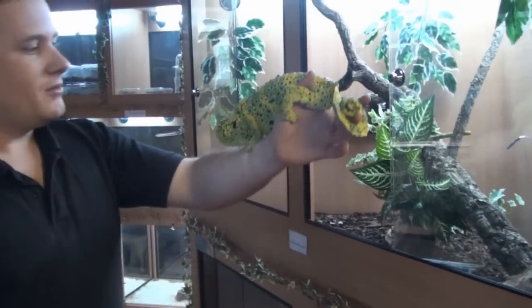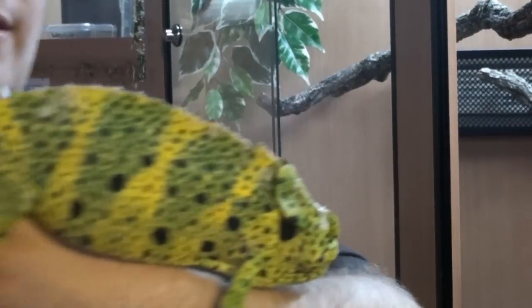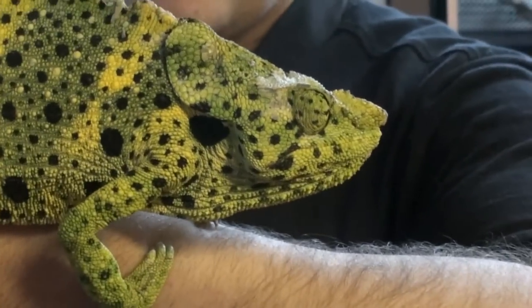Here we have a lovely example of a Mellors chameleon, or a giant wand horned chameleon. At the moment he's not the happiest of bunnies — I handle this animal very rarely, just been doing a bit of a clean out in his viv.